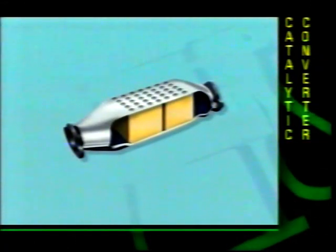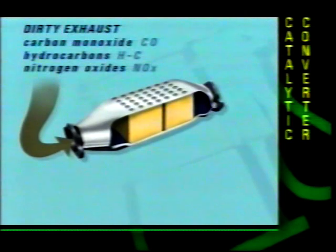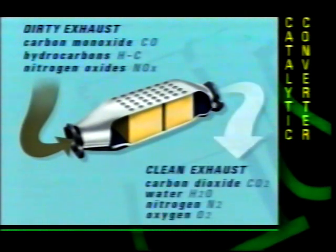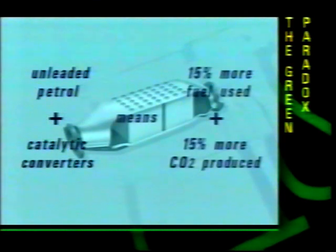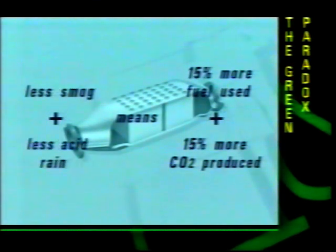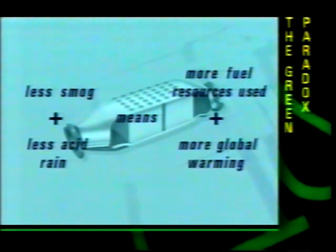The converter will eliminate most of the air pollution and the acid rain caused by carbon monoxide, unburnt hydrocarbons and nitrogen oxides, but it doesn't help with the other main pollutant — carbon dioxide — and that's a major greenhouse gas contributing towards global warming. In fact, by abandoning lead in fuels and using a catalytic converter, we accept a fuel consumption penalty that can be as great as 15%. So by helping the local difficulties of smog and acid rain, we make worse the global problem of heating up the planet.